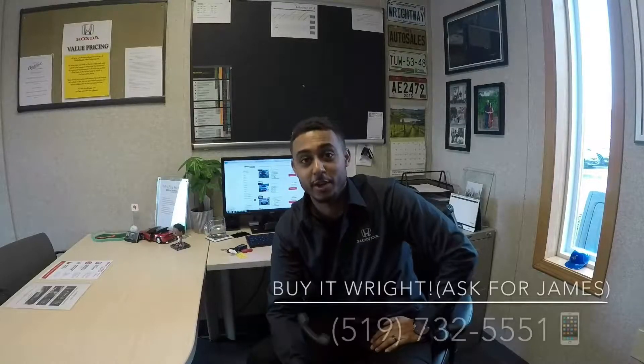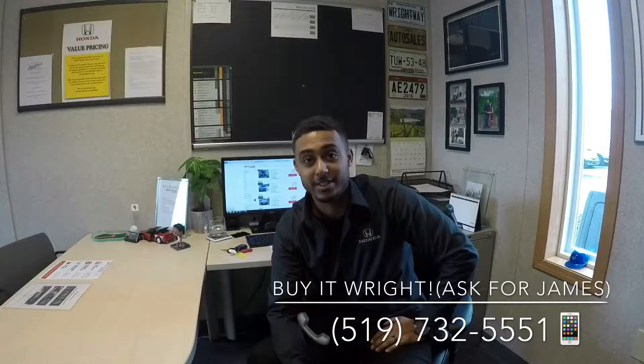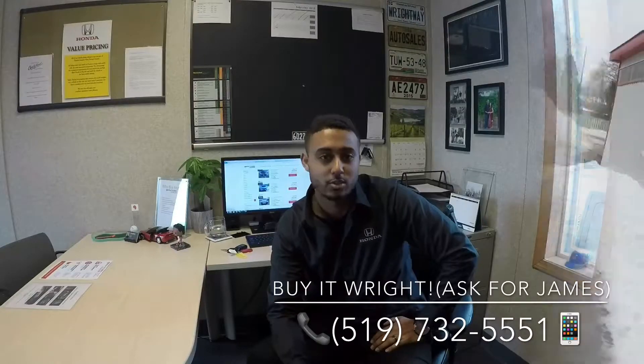Hey everybody, James here at Brantford Honda. Today I have for you a 2016 Honda Fit. Let's go check it out.